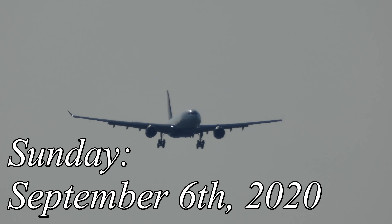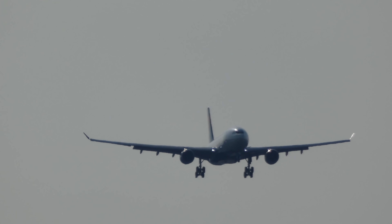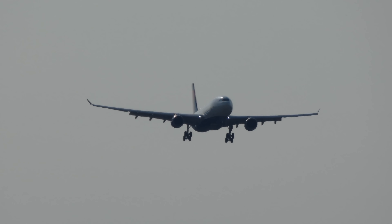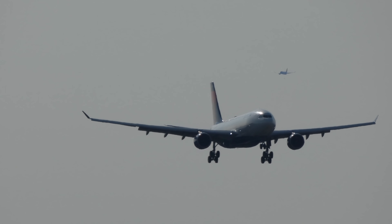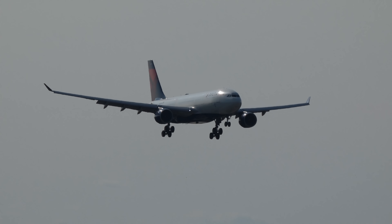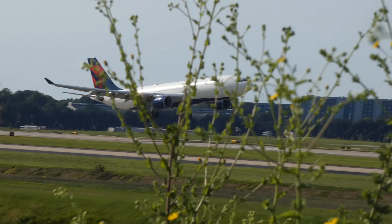I'm coming to you live from the hill — that's right, the hill, the shooting position that we occupied pre-pandemic during the winter months in order to get front-lit shots of arrivals on runway niner right. I came to check up on the hill and found that the overgrowth is jaw-dropping — weeds that are taller than me now occupy this hill. It is not really even a place we can use. Bam — see that? That's taller than me.